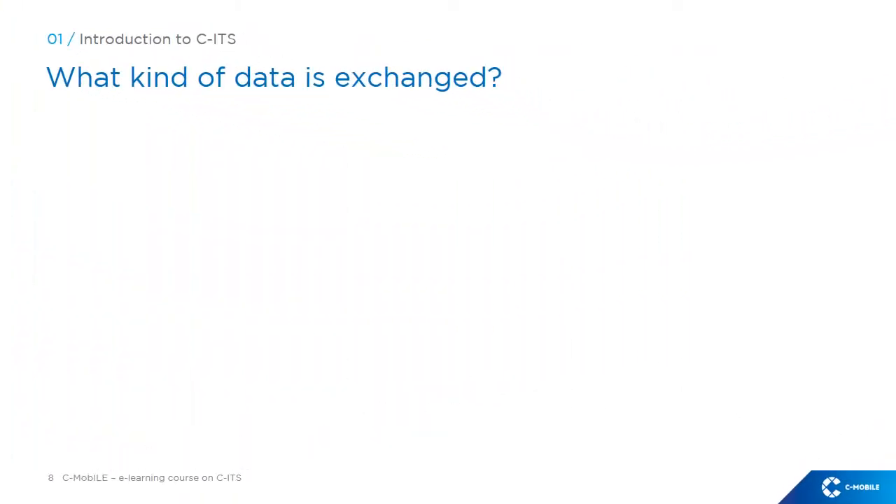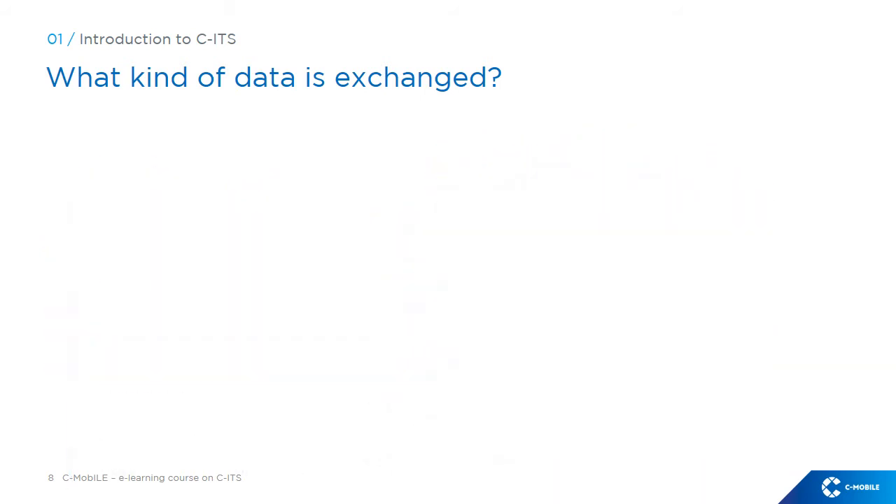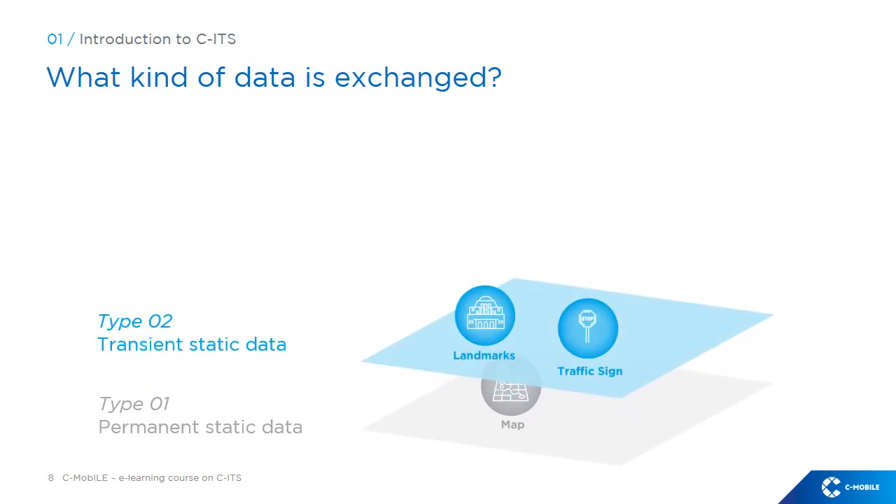What kind of data is exchanged by CITS services? There are data that are exchanged through standardised messages. The figure on the screen shows what is called a local dynamic map. This is an aggregation of data being standardised in Europe for CITS applications, which is based on a four-layer model. The first, or bottom layer, consists of static data such as road data — a map of the road network.